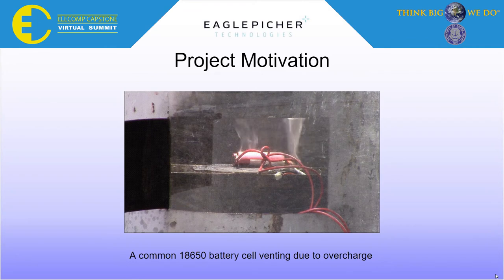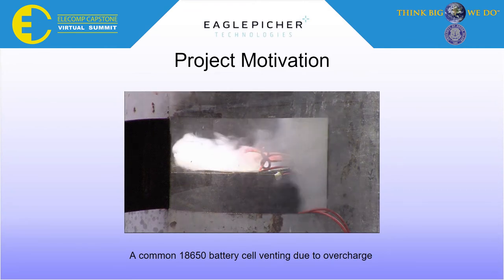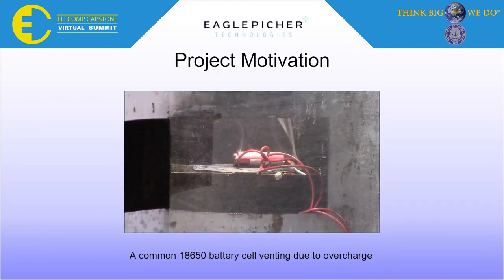Here is a clip of a single, common 18650 lithium-ion battery venting due to overcharge. Imagine what thousands of these could do.